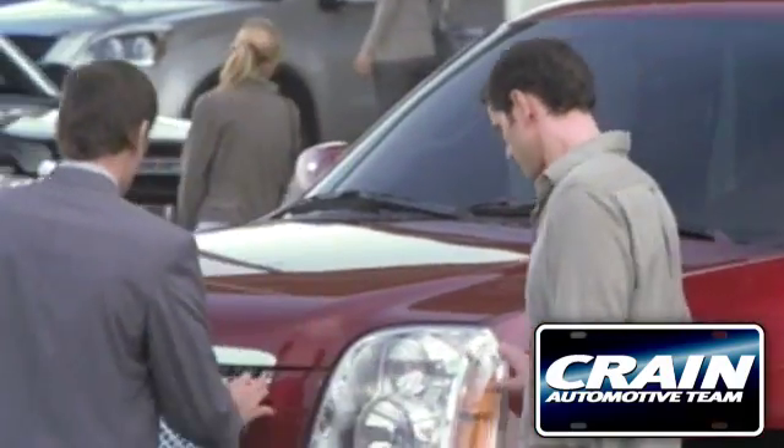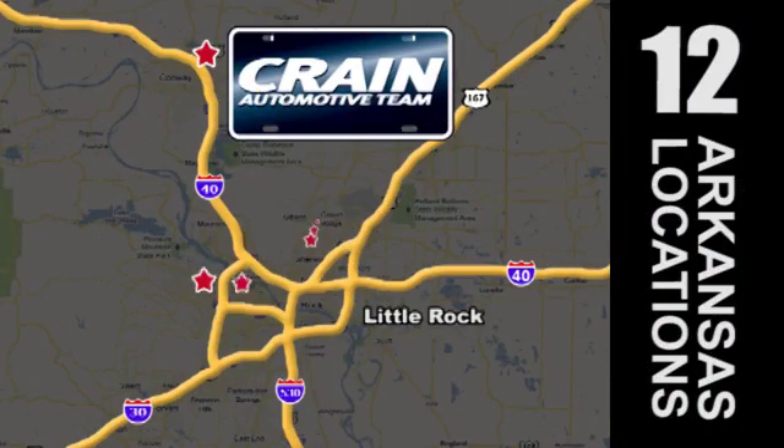Visit us anytime at craneteam.com. Go, go, go — Crane Team's got them!